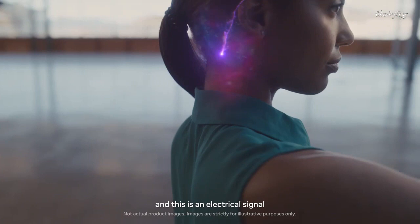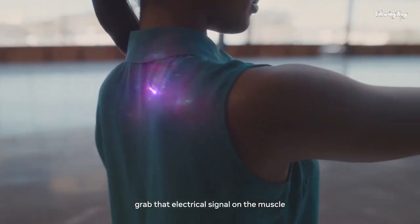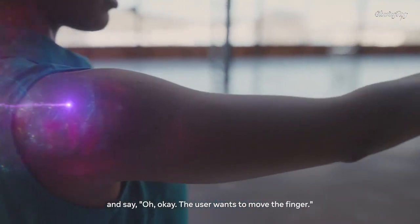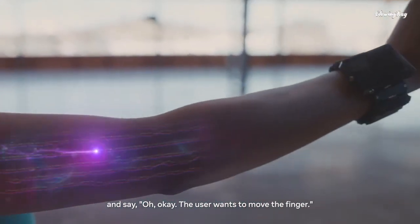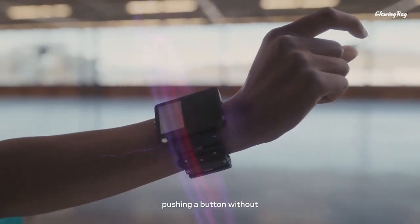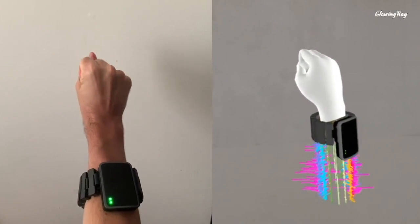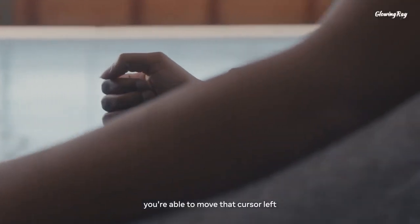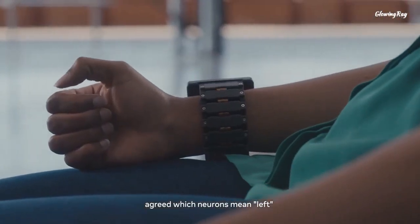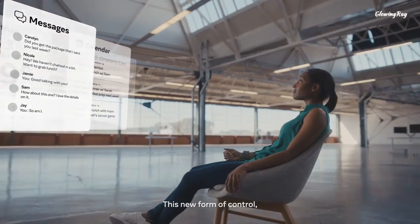Facebook has unveiled its plans to develop a mind-reading wristband that uses electromyography (EMG) to record motor nerve signals from the brain and translate them into digital commands. The wristband is designed to work with a pair of augmented reality glasses that Facebook hopes to release in the future. The wristband could enable users to navigate the internet, type, swipe, or perform other actions with a simple flick of a finger in a virtual or augmented reality environment.